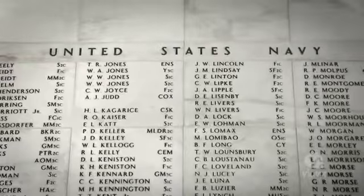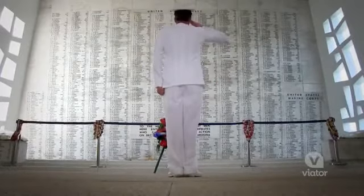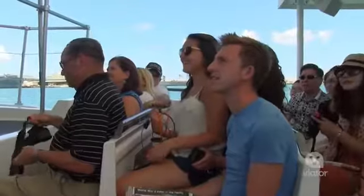There's a lot of names on this wall — it's pretty overwhelming actually. The USS Arizona Memorial is actually the most visited destination here in Hawaii.